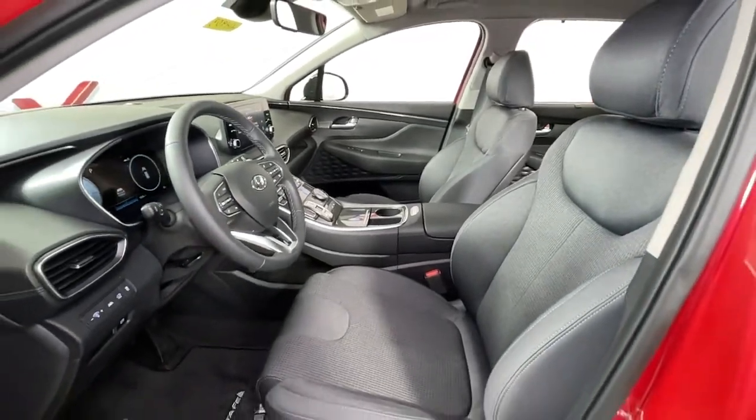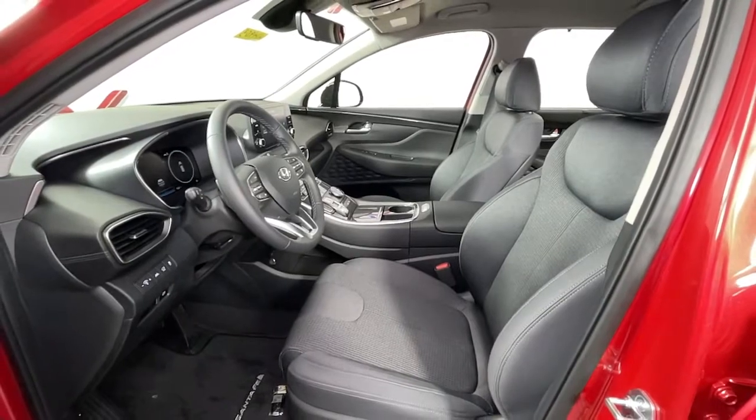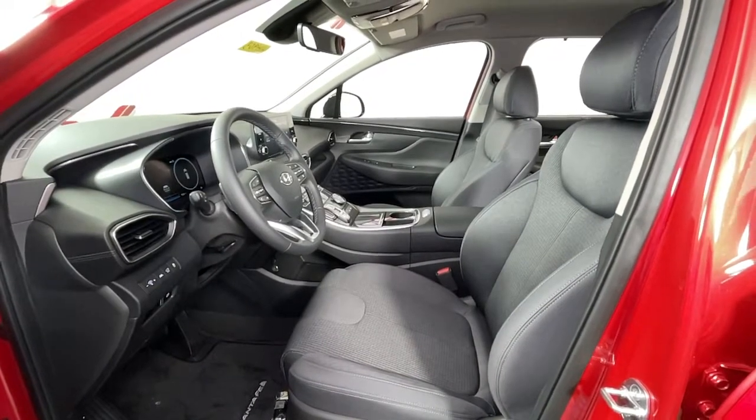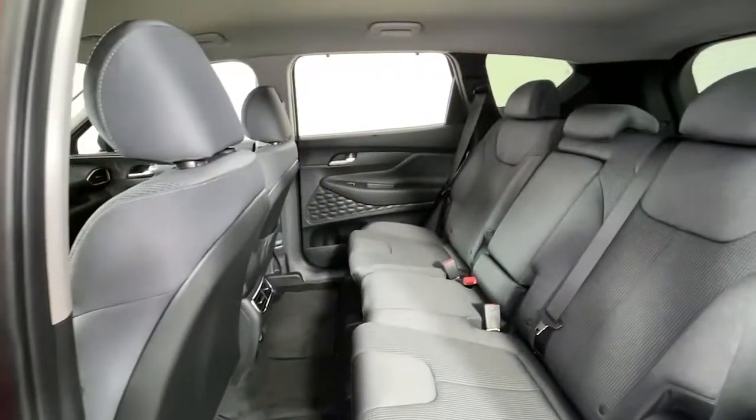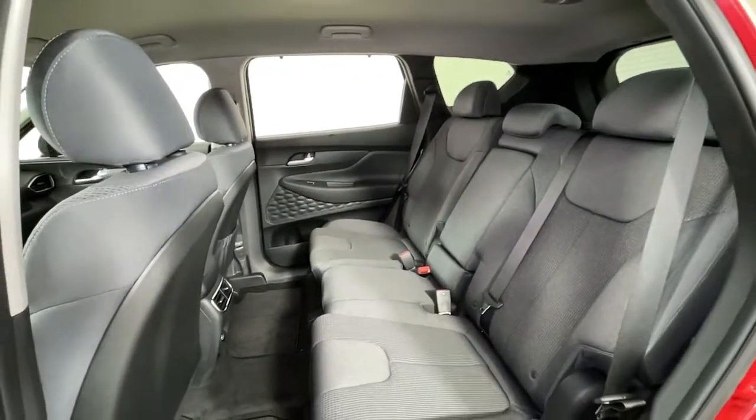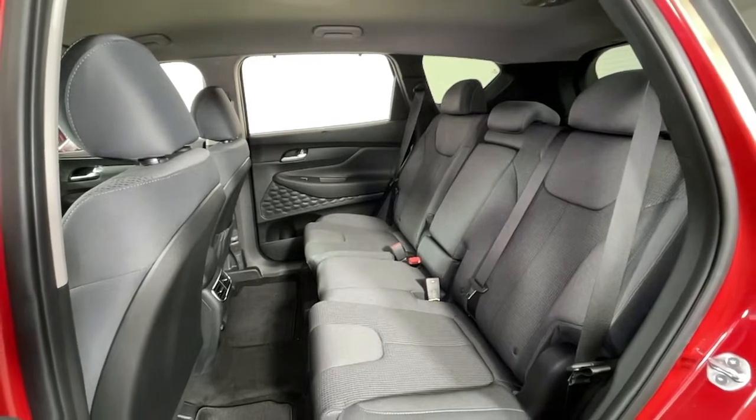These are just some of the great options this vehicle comes with: keyless entry, power liftgate, electronic stability control, trip computer, bucket seats, power windows, four-wheel disc brakes, and power steering.